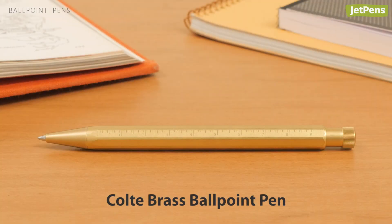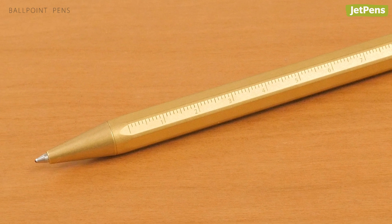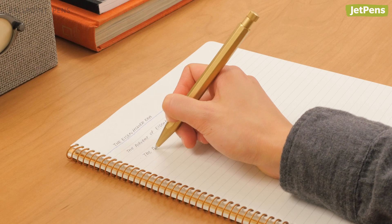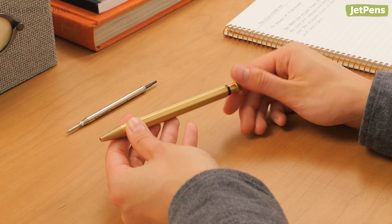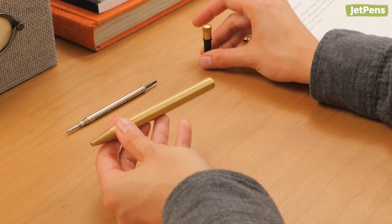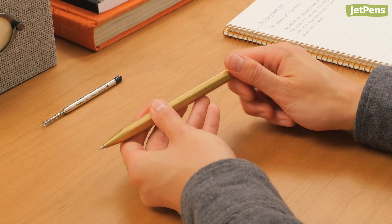The Coltay Brass Ballpoint Pen also features a sturdy brass build to stand up to heavy use. Its raw finish will develop a patina, which gives the pen extra charm. The Coltay Brass even comes with all the parts needed to convert the pen to a mechanical pencil, if you decide you need a change.